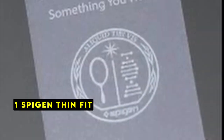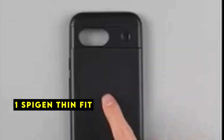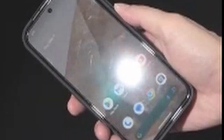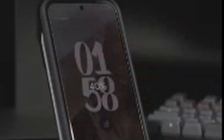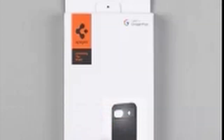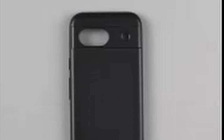At number 1 is the Spigen Thin Fit. The Spigen Thin Fit case for the Google Pixel 8a strikes a perfect balance between sleekness and protection. Its slim profile preserves the phone's original design while offering essential safeguards. The case employs Spigen's air cushion technology to absorb shock from accidental drops, providing an added layer of security without compromising on aesthetics. Precise cutouts ensure easy access to ports, buttons, and camera, while raised edges offer crucial protection for the screen and camera lens. The case's compatibility with wireless charging is a convenient feature for modern users. If you're looking for a minimal case that doesn't sacrifice protection, the Spigen Thin Fit is an excellent choice.